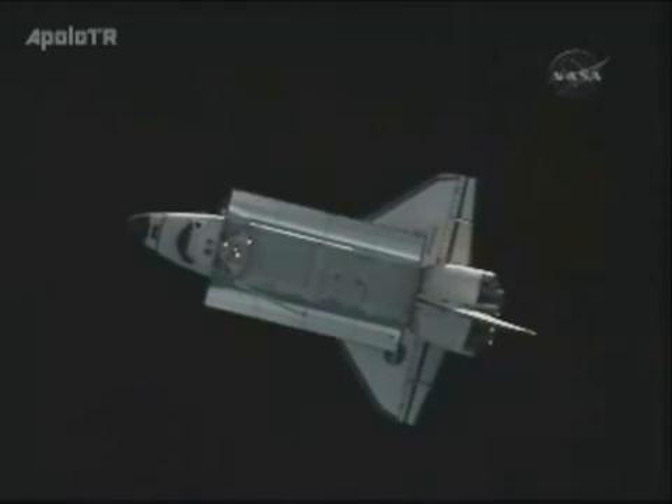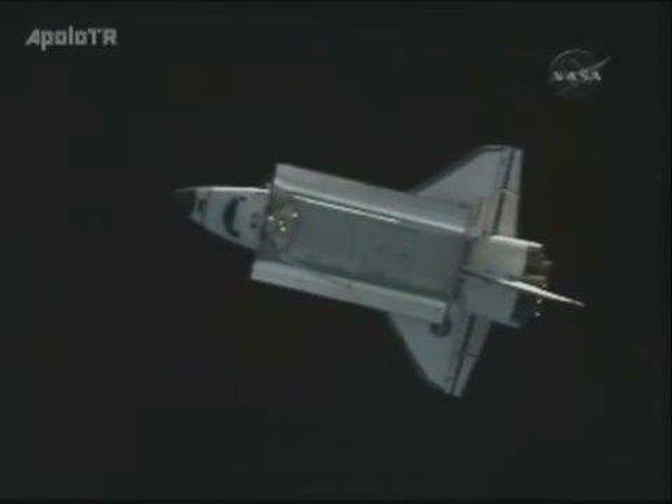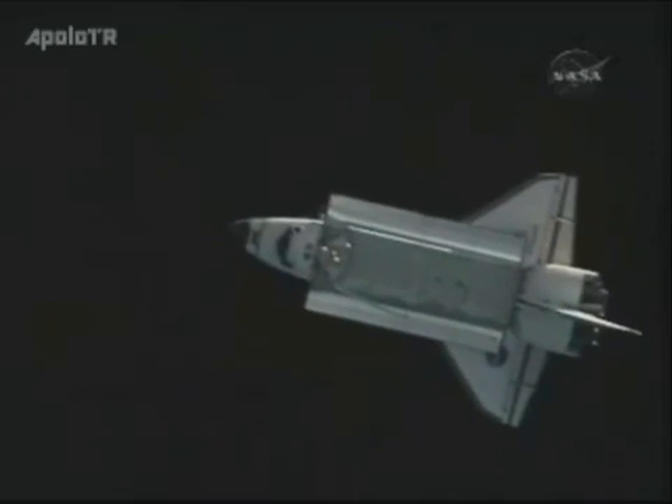It is continuing to open up the distance. It will go out to about 600 to 700 feet away as it completes this revolution.